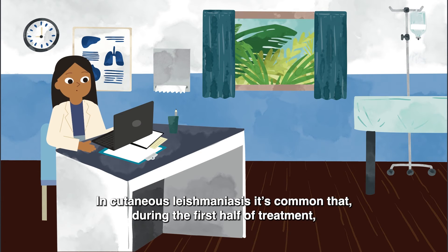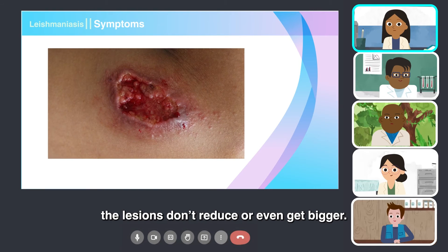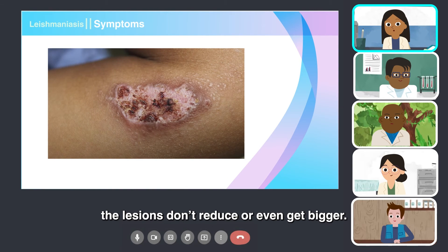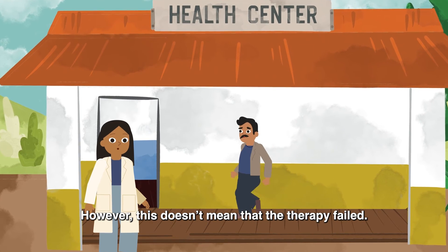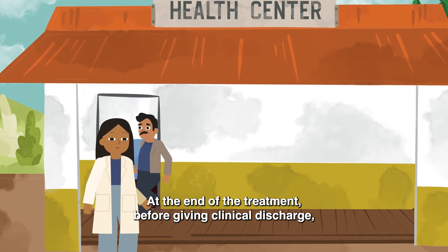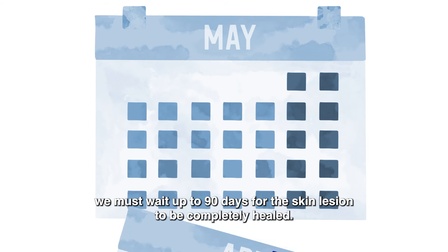In cutaneous leishmaniasis, it's common that during the first half of treatment, the lesions don't reduce or even get bigger. However, this doesn't mean that the therapy failed. At the end of the treatment, before giving clinical discharge, we must wait up to 90 days for the skin lesion to be completely healed.